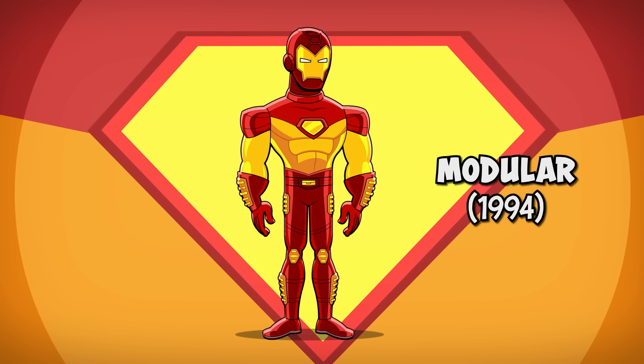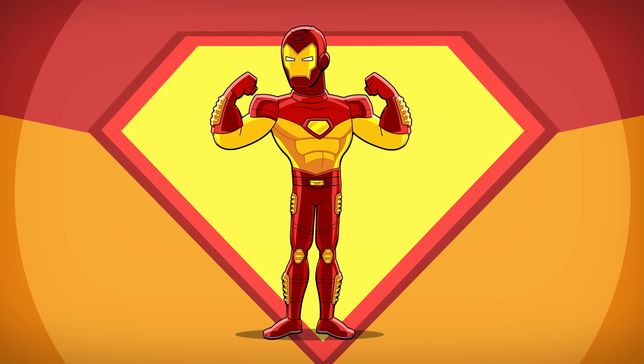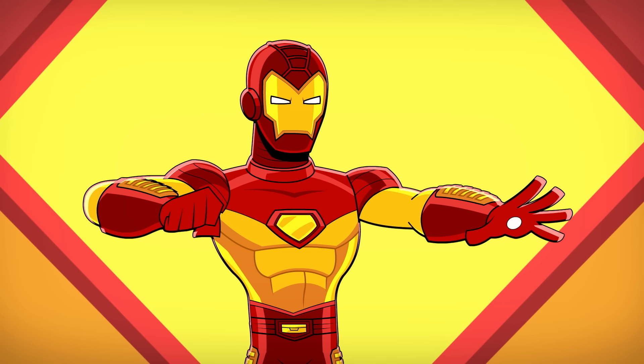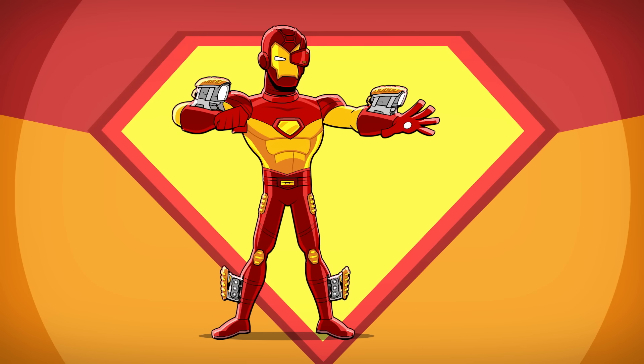Number six: the modular armor. After accumulating so many armors throughout the 90s, Tony creates this all-in-one suit that can be altered to fit the needs of any mission. The suit allows Tony to easily swap out the gloves, boots, and helmet with different weapons and gadgets.